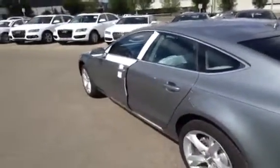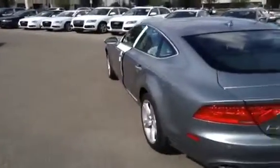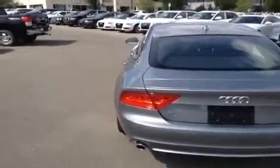This A7 comes with LED headlights, a Bose sound system, ventilated front seats, a 3-passenger rear seat bench, brushed aluminum trim, and an 8-speed automatic transmission with 19-inch alloy wheels.